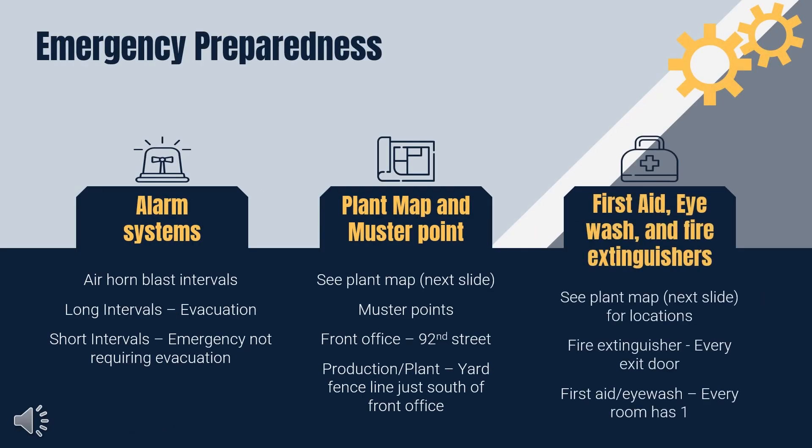In the event of any emergencies, an air horn system alerts personnel. Prolonged blasts indicate immediate evacuation, while shorter blasts signify non-evacuation emergencies. Please gather at the designated muster point when evacuating. Refer to the next slide for the specific location.